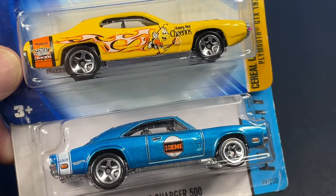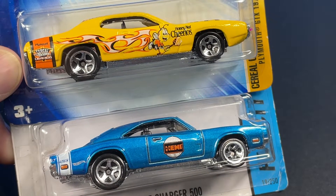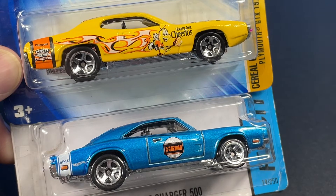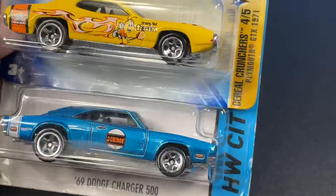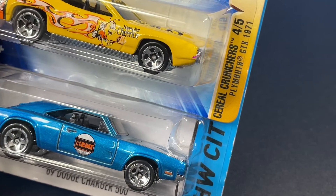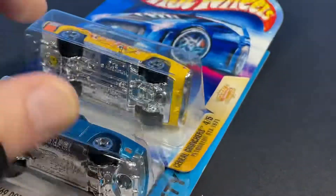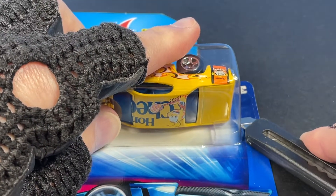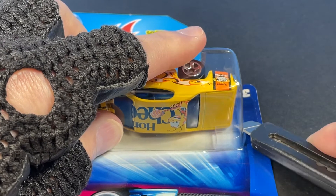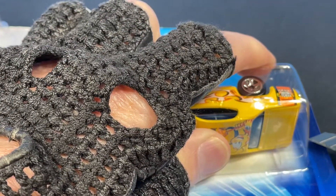Hello everyone, how's it going? I picked up some new Hot Wheels — they're brand new in the package but they're vintage, and these were found at an antique mall. I have a 1971 Plymouth GTX and a '69 Dodge Charger 500. Let's get them out of the package, I'll show you everything up close and we can take a look at the packaging as well.